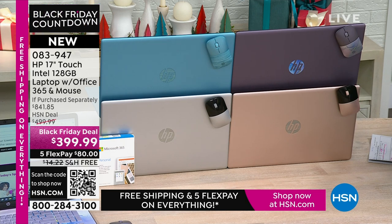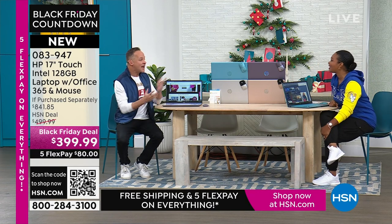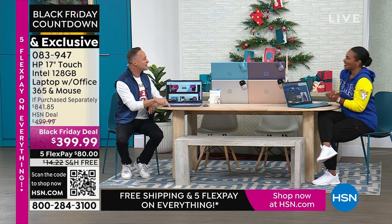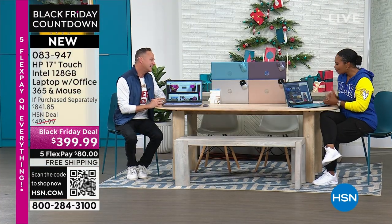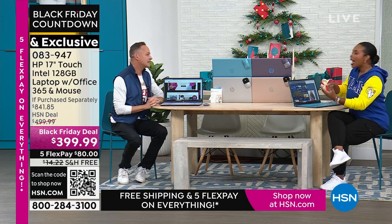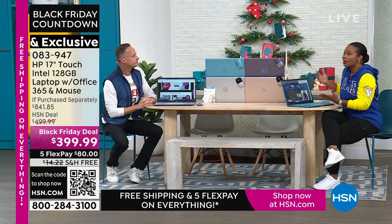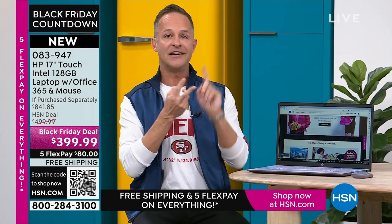You're getting all of this today in exclusive lavender, exclusive teal, or rose gold or silver, on FlexPay for $80 with free shipping. Aaron Berger is joining us on this Thanksgiving afternoon. We've been working together for 18 years. Thank you so much. For people who maybe haven't bought a laptop in a long time, why is this one a great option? The key to this is its simplicity and its power. It's simple and it's powerful.